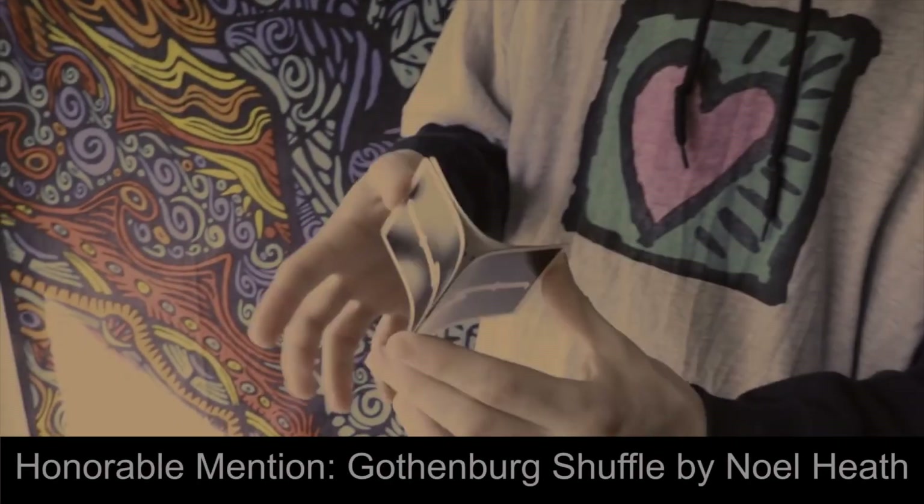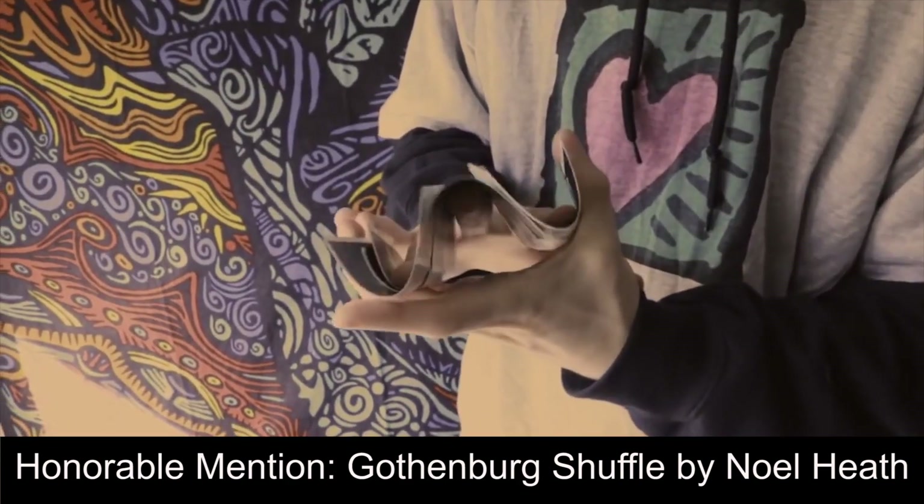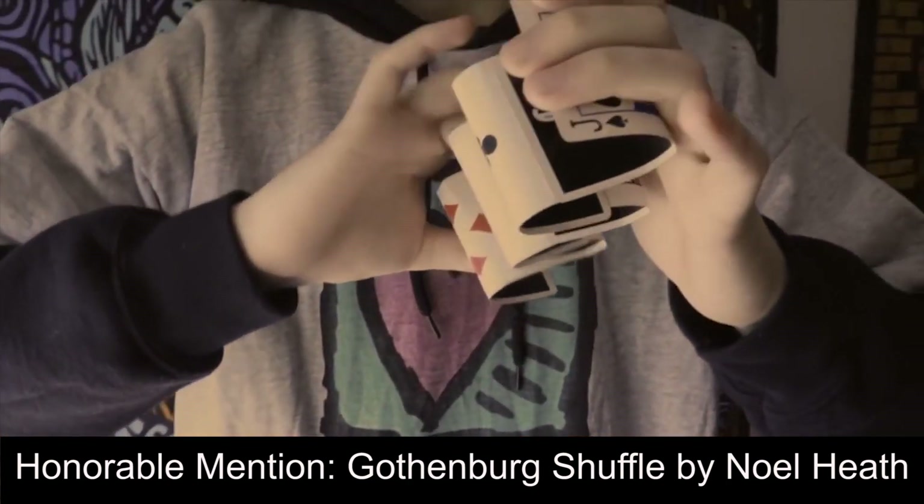We also tried to limit it to one solo video per Cardist, otherwise a lot of Cardists will have multiple videos on this list, and that would make this video way too long. So without further ado, let's get into some of our favorite Cardistry videos as of 2018. We'll be going through these videos in chronological order.